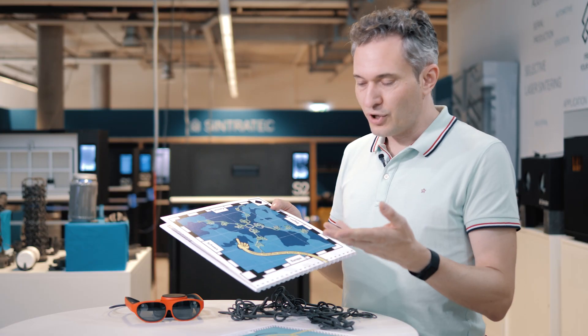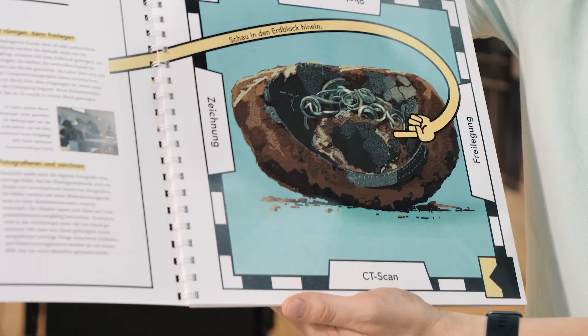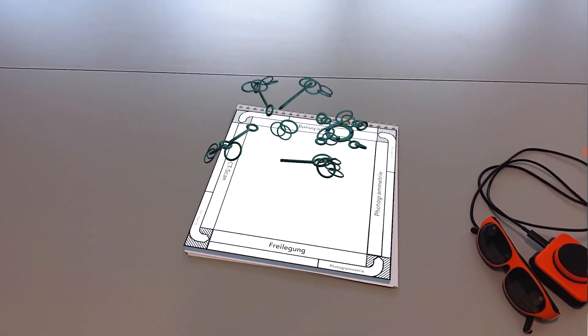In this book we follow the journey of the archaeological object from the discovery through excavation, through the documentation and the reconstruction of this object, until we finally try to find out what it was used for and where.